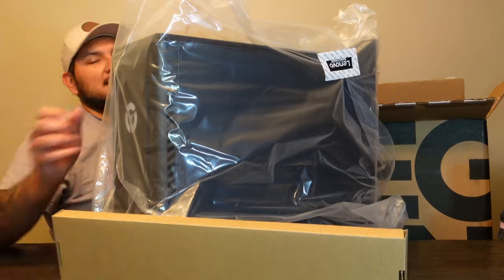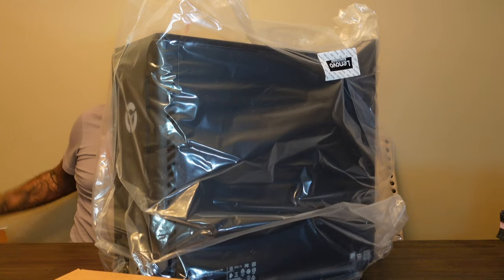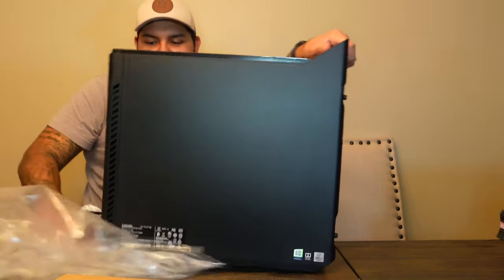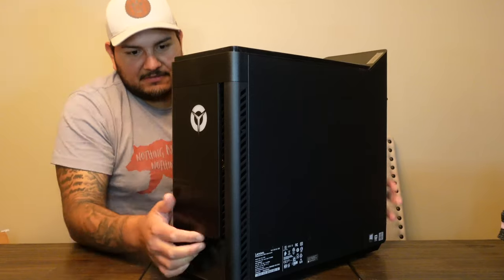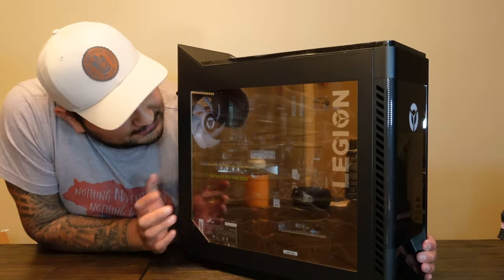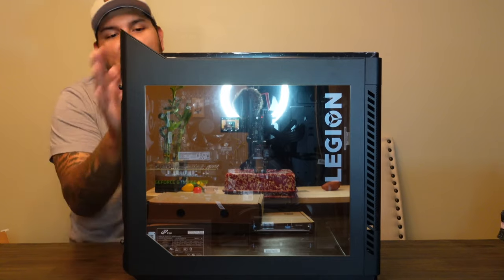You've got the mouse and cables in the box. It's got a wedge shape that provides a little handle so you can pick up the PC. There's the Legion logo on the front, vents on the side, and a plastic — not glass — side panel. You can see inside and spot the 1660 Super through the side panel on the back.